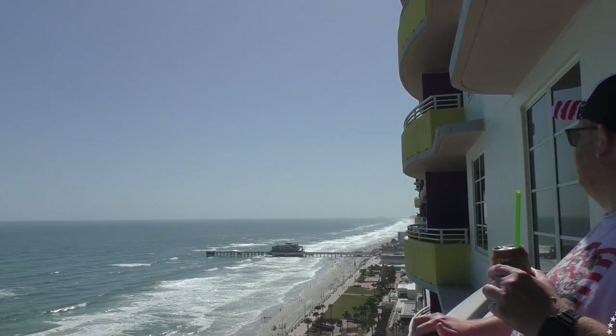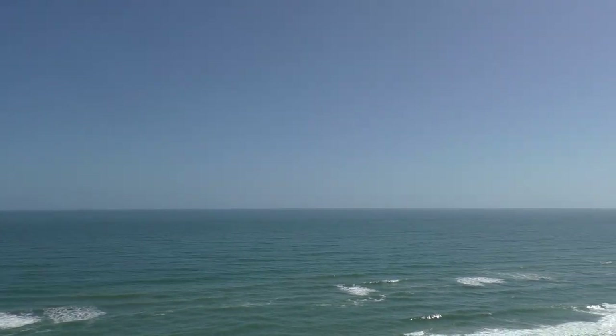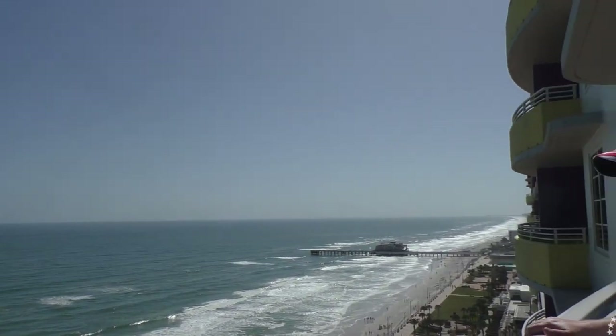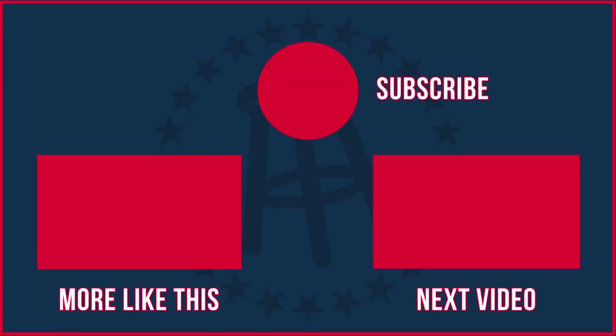As I look out over the Atlantic Ocean, this view is an unbelievable view. It is an impressive taste.